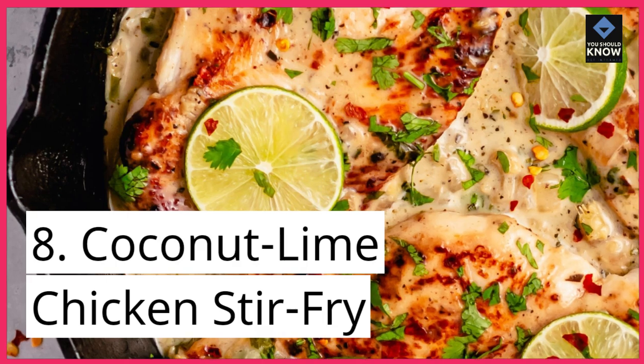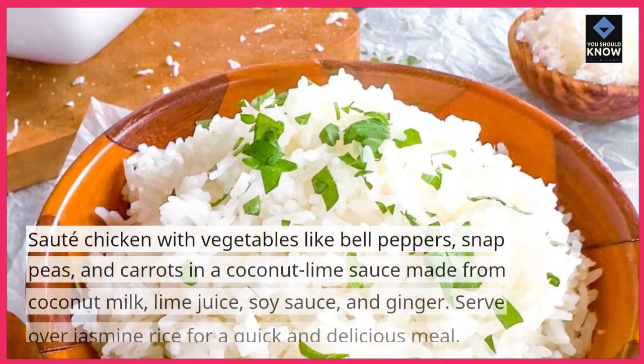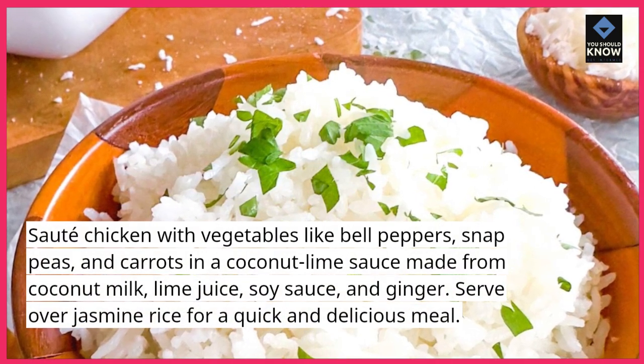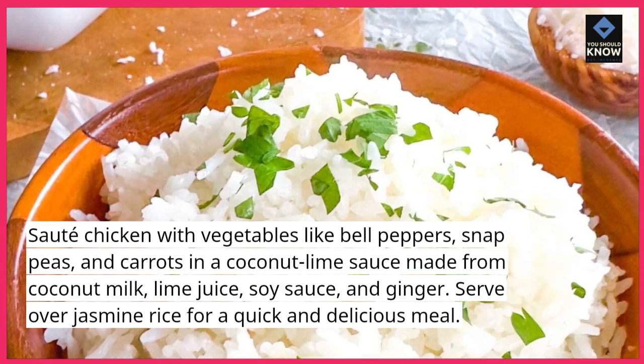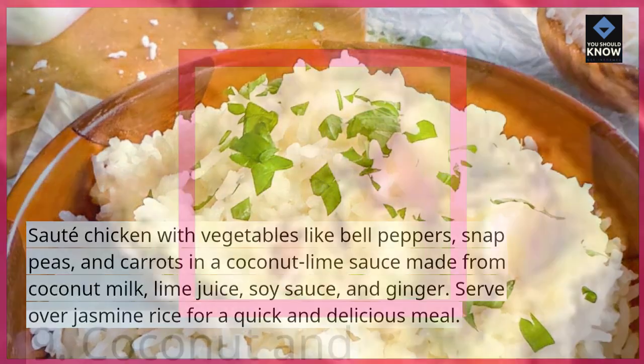Coconut Lime Chicken Stir Fry: sauté chicken with vegetables like bell peppers, snap peas, and carrots in a coconut lime sauce made from coconut milk, lime juice, soy sauce, and ginger. Serve over jasmine rice for a quick and delicious meal.